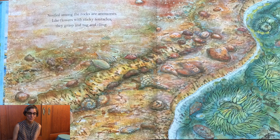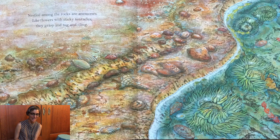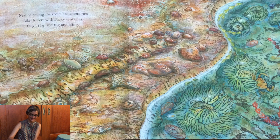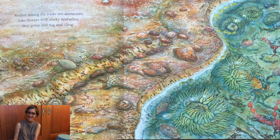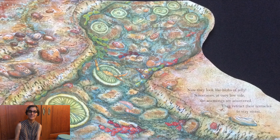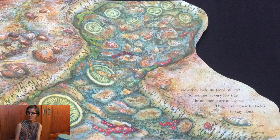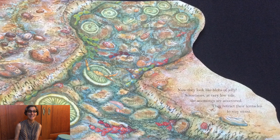Nestled among the rocks are anemones. Like flowers with sticky tentacles they grasp and tug and cling. Now they look like blobs of jelly. Sometimes at very low tide the anemones are uncovered. They retract their tentacles to stay moist.